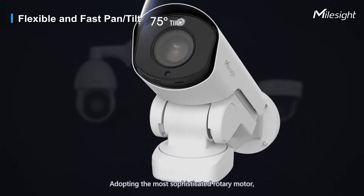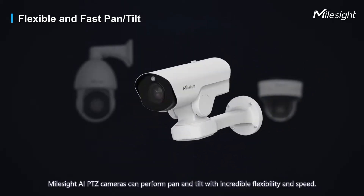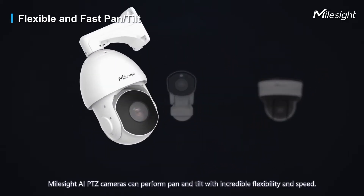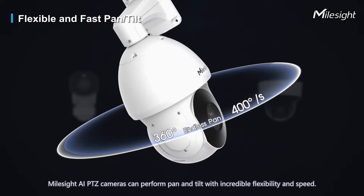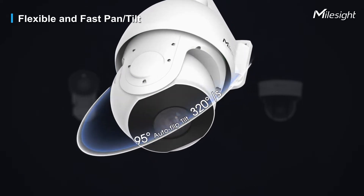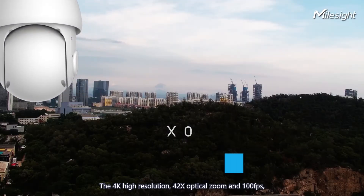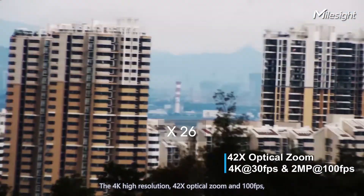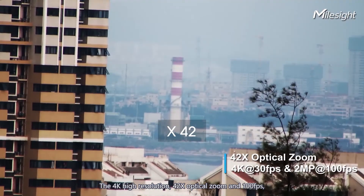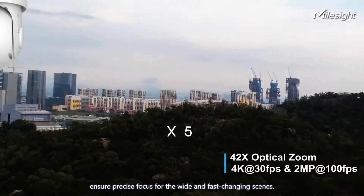Adopting the most sophisticated rotary motor, Milesight AIPTC cameras can perform pan and tilt with incredible flexibility and speed, helping you see more and faster than ever before. The 4K high resolution and 42 times optical zoom at 100fps ensures precise focus for wide and fast-changing scenes.